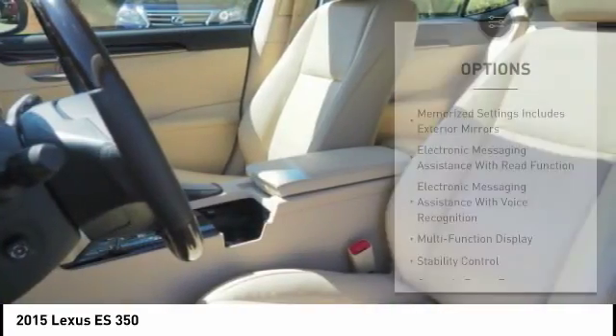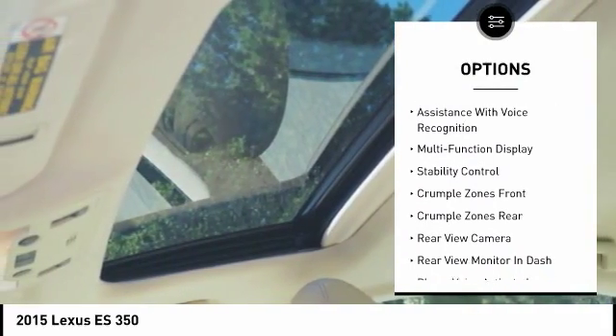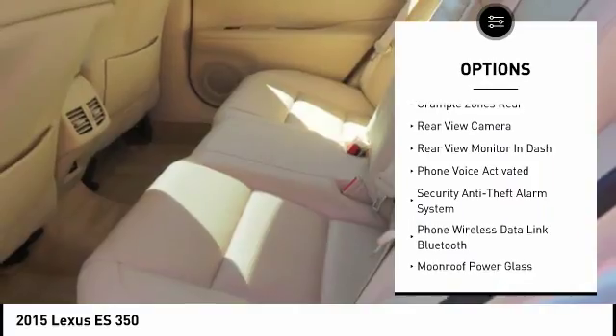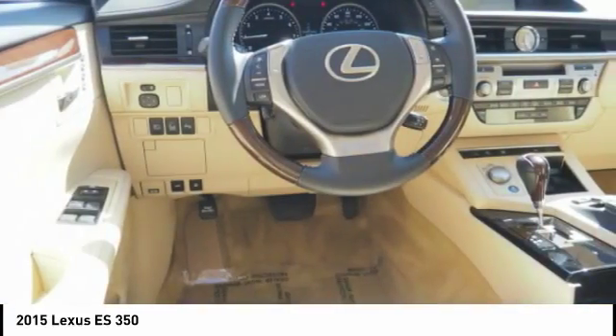Here are some of this vehicle's great options: traction control, stability control, power steering, cruise control, airbags, front knee airbags, power brakes, fog lights, child safety locks, tachometer, and electronic brake force distribution.